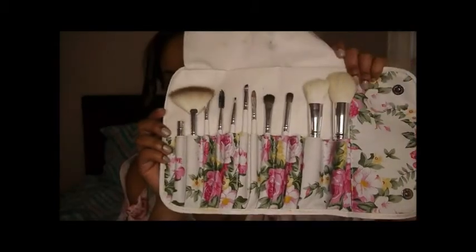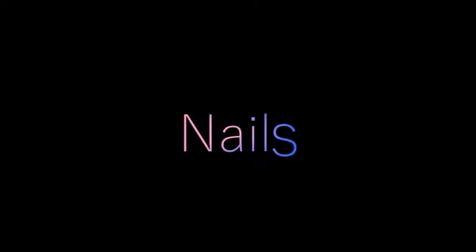I got this adorable makeup brush set from Amazon — it's super cute and I've been using these brushes like crazy. I'll let you guys know below exactly what brushes are included in the set, but they are really soft and very affordable — I believe it was like $13.